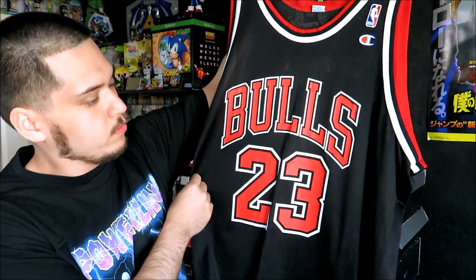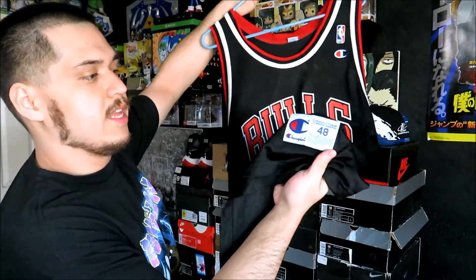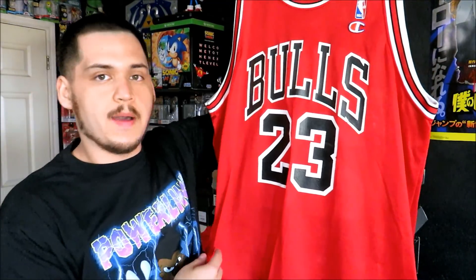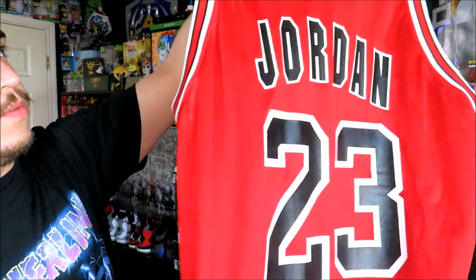Then we got the Chicago Bulls Michael Jordan jersey in the black colorway. Jordan on the back, no cracking on this one at all — size 48. And if I got the black one, you know I have to have the red one. I actually got both the black and the red one together from the flea market — I think I got both of them for $30, so $15 each. No cracking at all on the red one as well.